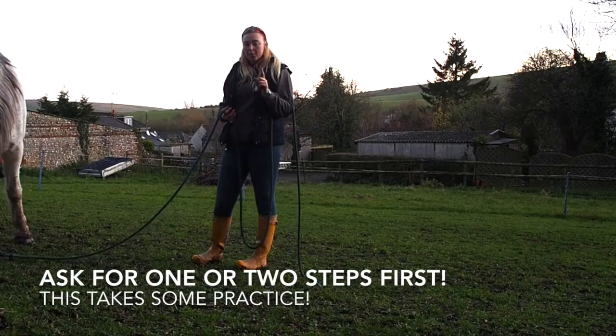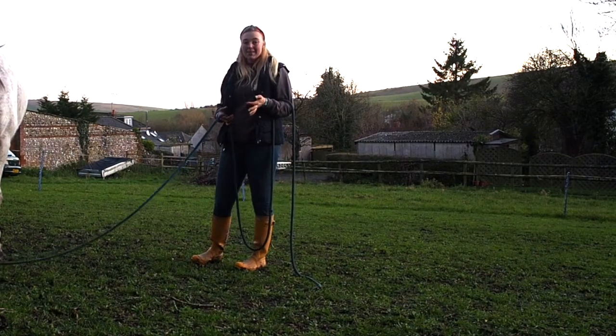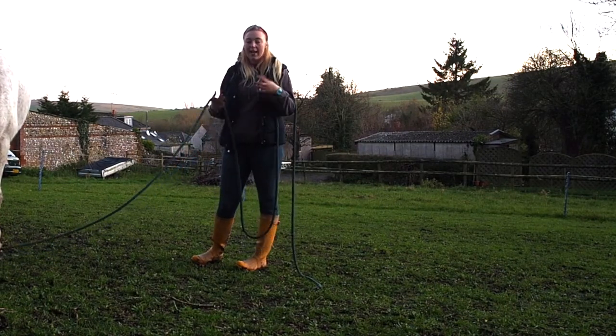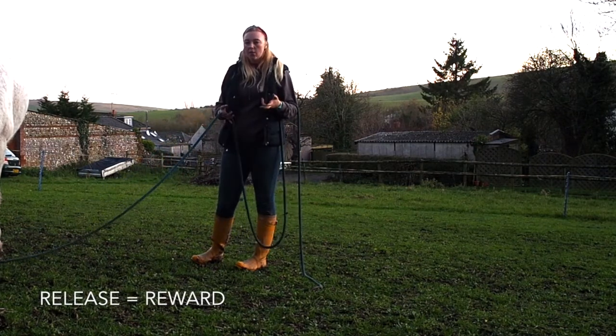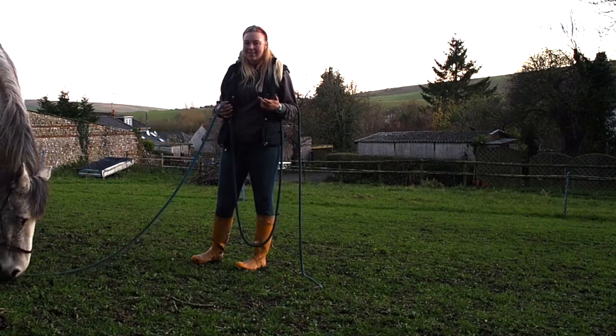What I'm going to do is wiggle my rope, and when I feel that he takes a step back or makes an effort to take a step back, I take all pressure off. This teaches him that that's the right thing to do and it helps them stay light and connected to you.